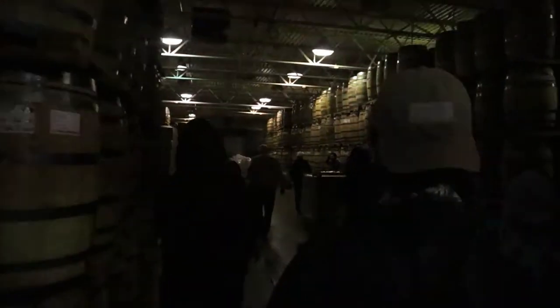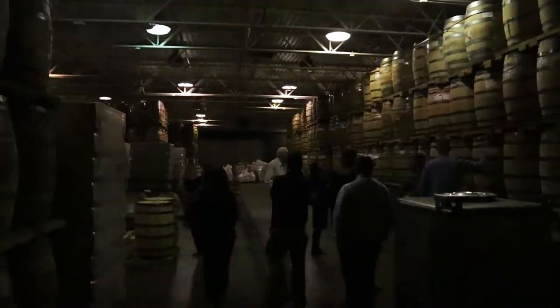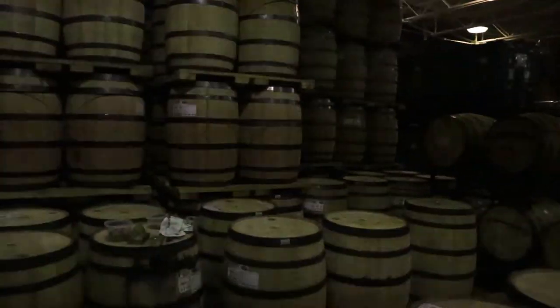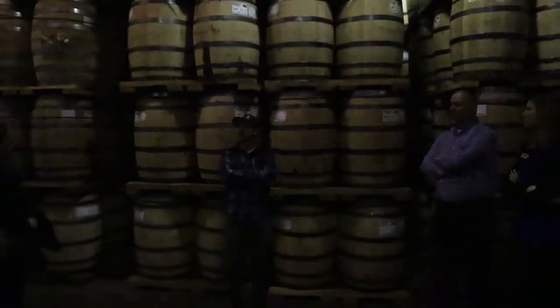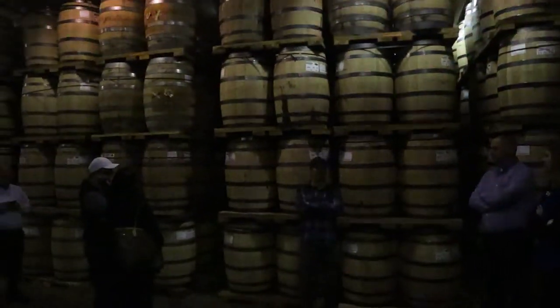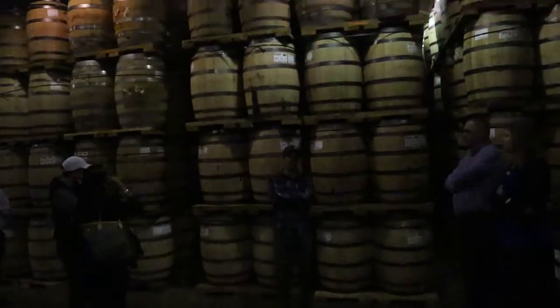We're going in here to the rickhouse where you can see the barrels are stored vertically as opposed to horizontally like a lot of places. So we're inside here where the barrels are stored. All of the barrels are full — we've got approximately 5,000 barrels in here. About 75-80% are made up of our flagship recipes and the other 20-25% are a variety of different recipes and barrel finishes.